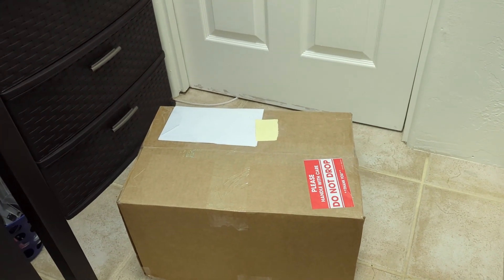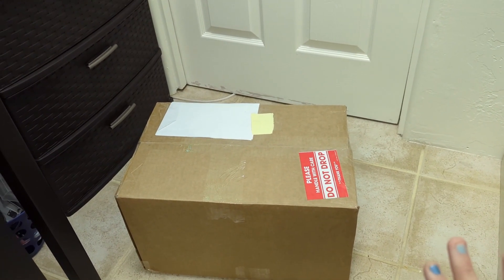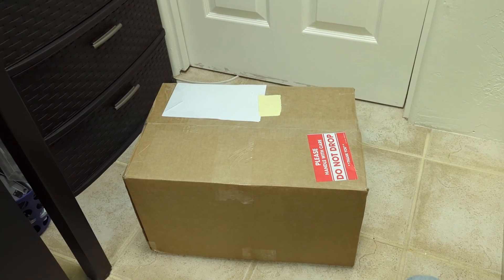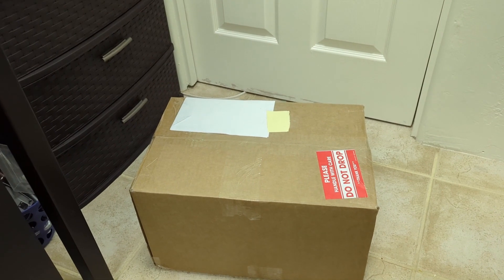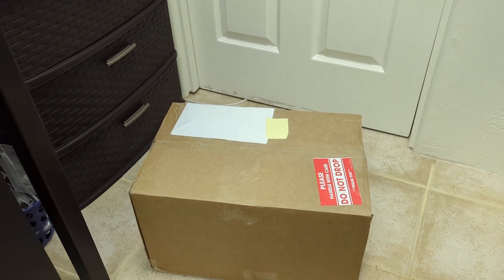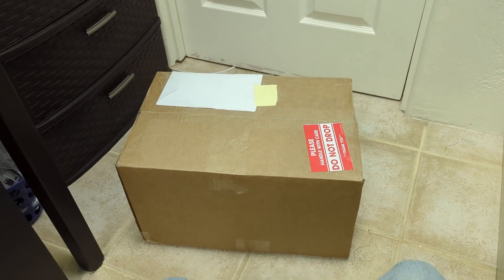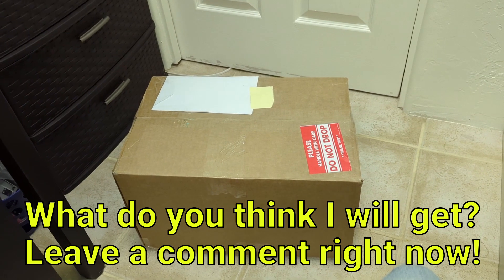In this box was a mystery laptop lot and I have five laptops in here. I have no idea what I'm going to get — this is the first time I've ever done this. I hope I get something good. My guess is there's going to be a Dell, an HP, and a Toshiba. I could be very wrong — I'm just speculating because Dells and HPs are common and I saw a lot of people say they've gotten Toshibas in their reviews.